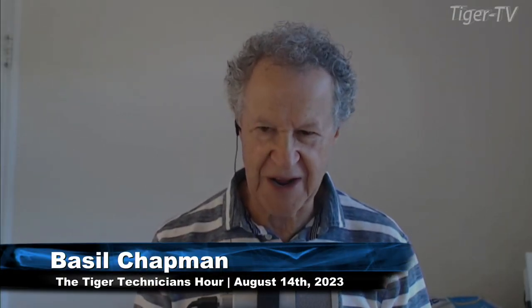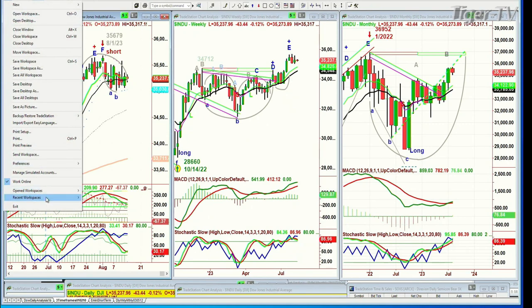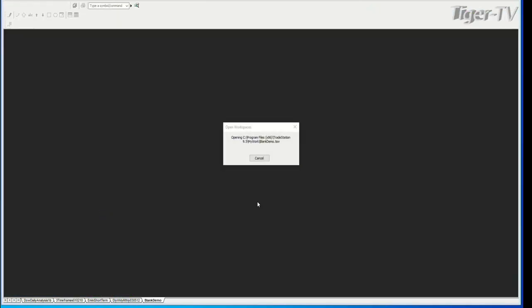Basil Chapman here on this Monday, the 14th of August, almost halfway through the month. We're looking at the Dow down 48 points at 35,233. I wasn't going to do it, but I'll do it — let me just show you this right here. There should be some kind of a bounce in some of the other industries, and I'm anticipating the Dow is now going to be a little weaker than the S&P and the QQQ.